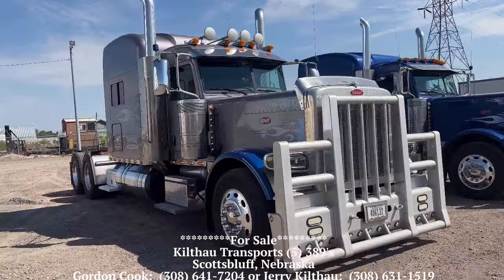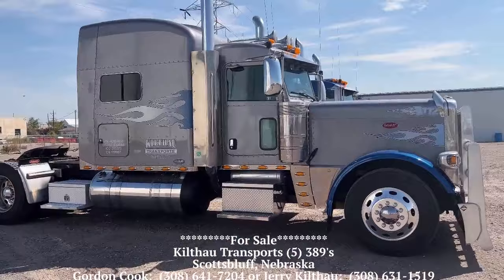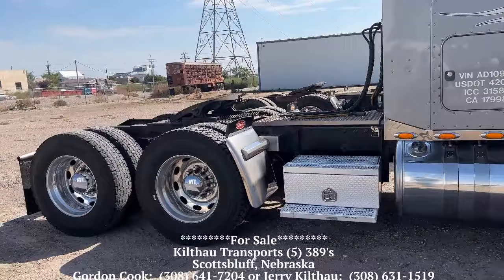I'm not going to make this a super in-depth deal. If you have any interest in these, I want you to call Jerry Kilfow or Gordon Cook. Good-looking trucks. This truck is a million-mile truck, just over a million miles.